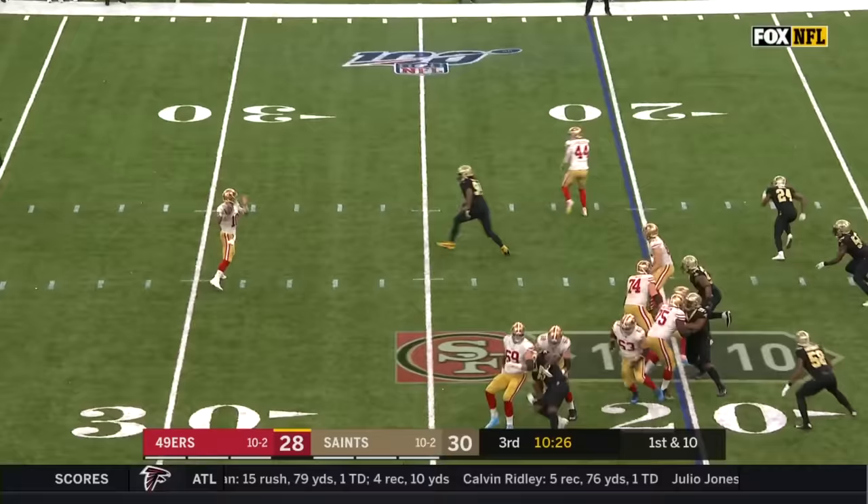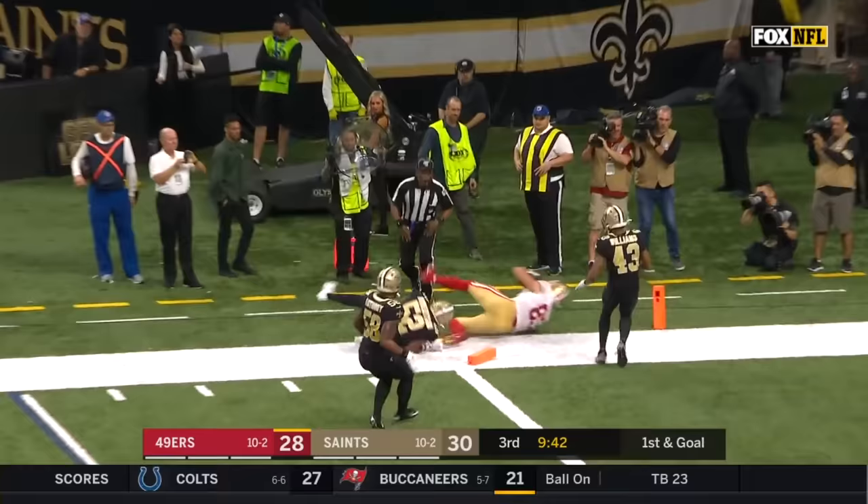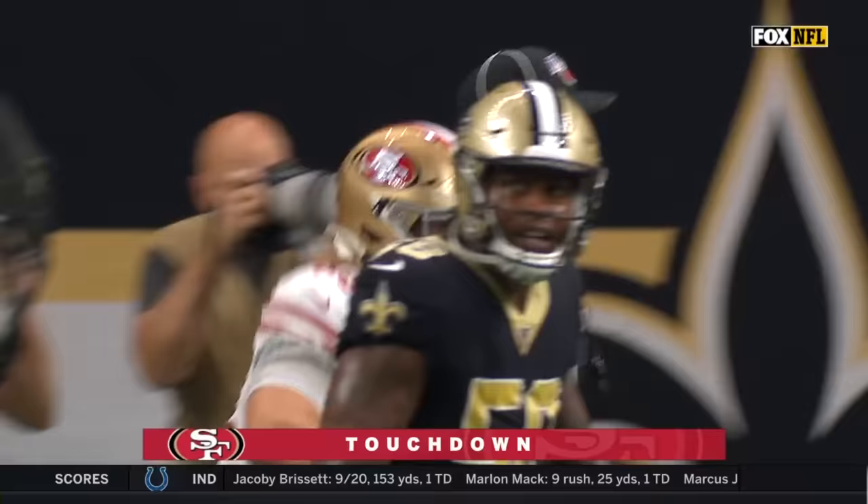San Francisco will fake the run — they get Juszczyk wide open in the flat, gets it to the fullback, Juszczyk, first down and more down to the five. On the fake to Moser, got Kittle — makes the catch, diving for the end zone, he's in. Touchdown San Francisco.